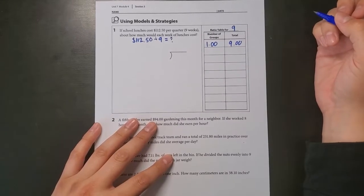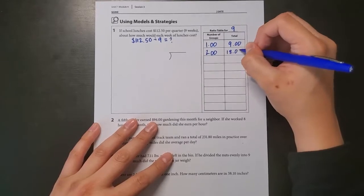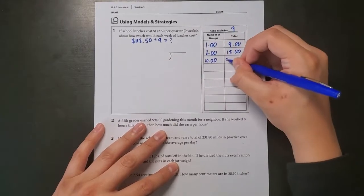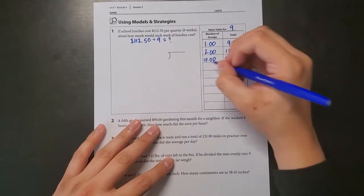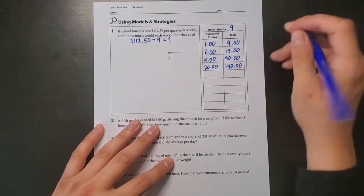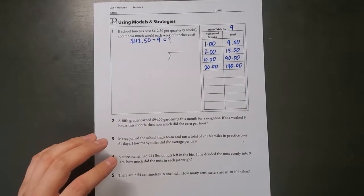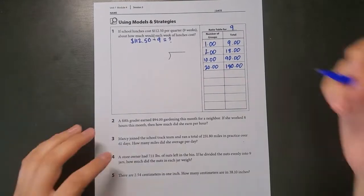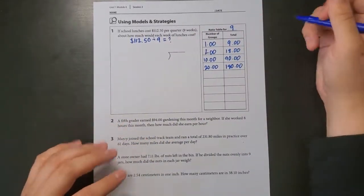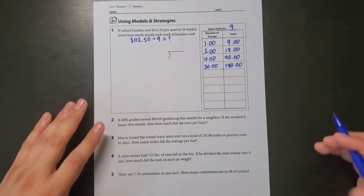For example: 1 times 9 is $9, 2 times 9 is $18, 10 times 9 is $90, and 20 times 9 is $180, which doesn't help here. So for my estimate, I know it's going to be more than $10 because that's $90 and that's pretty close.